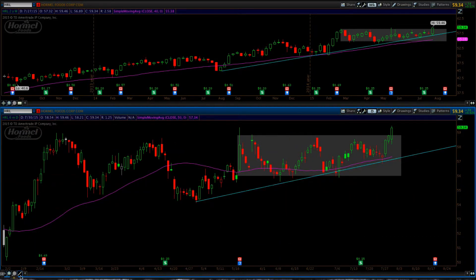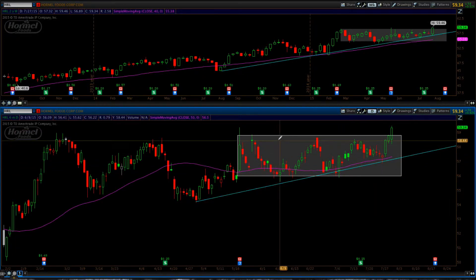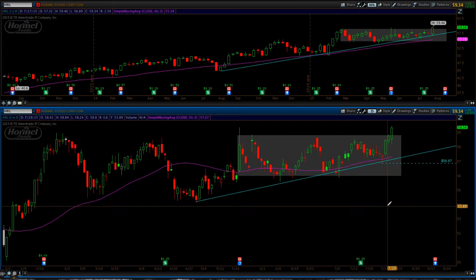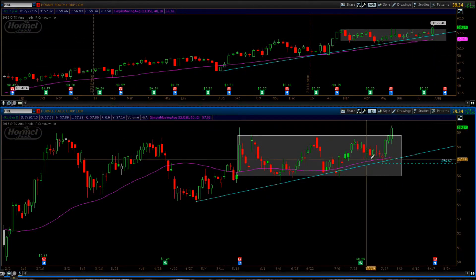The trade setup here in Hormel Foods is really a buying tomorrow at the open, with a potential stop right here at this 56.85–57 area. At this point we're getting a breakout not only on the daily chart but also on the weekly chart.